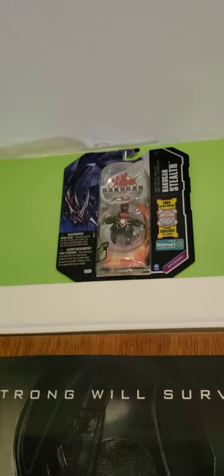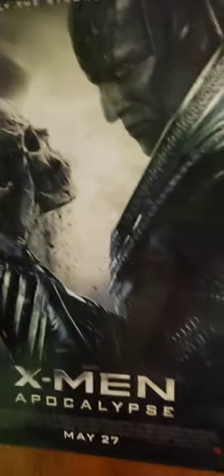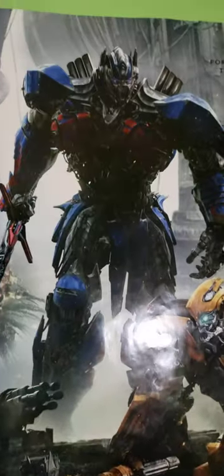I bought this from China Taco a year ago. This is my X-Men Apocalypse poster that my friend gave me. I also got this Transformers: The Last Knight poster, also given to me by the same friend.